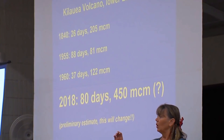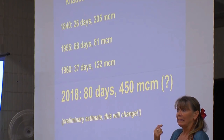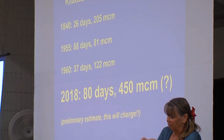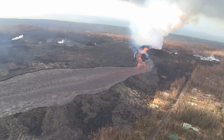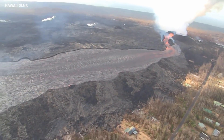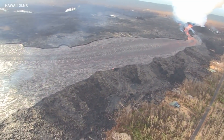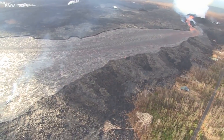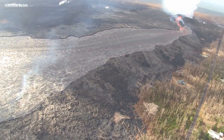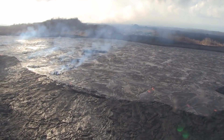In 2018, so far — 80 days into the eruption — we're on the order of maybe 450 million cubic meters that have been erupted. That's about equivalent to 8.5 to 10 million cubic meters every day. It's just incredible to try to imagine that much lava coming out of the ground, but so it is.